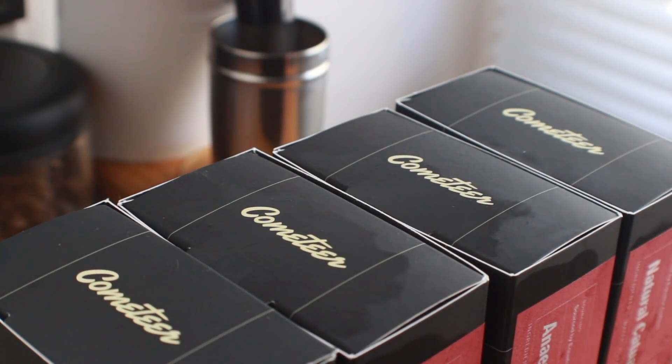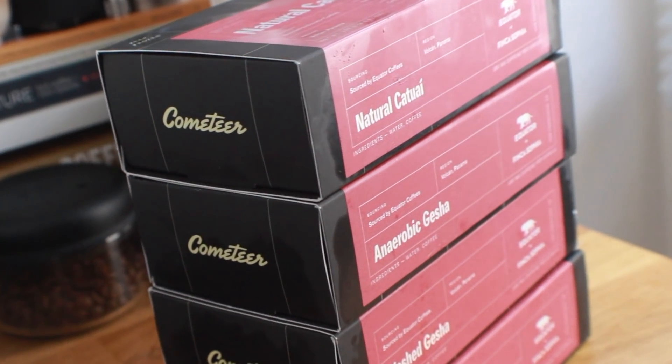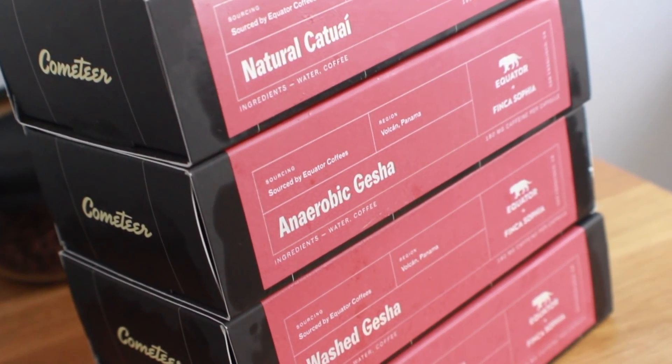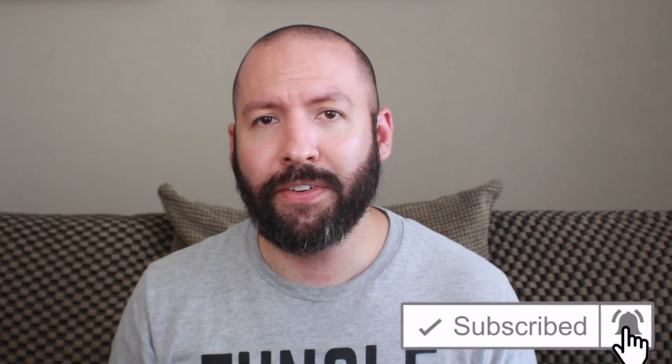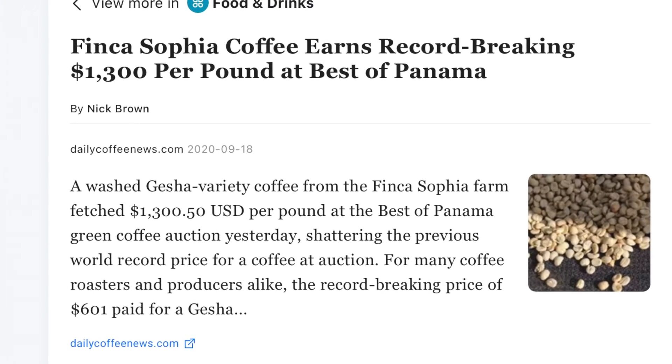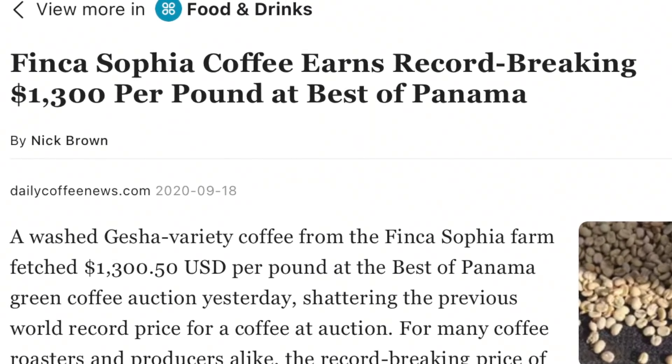This is Equator's Finkasofia collection by Cometeer, a company you may remember from a video review I did back in February. Today's collection contains four copies, three of which are Geshas in a variety of different processes. If you're wondering what the significance is behind Finkasofia, that farm actually sold last year's washed Gesha for a record-breaking $1,300 a pound, which puts these coffees into a category of their own in terms of instant.